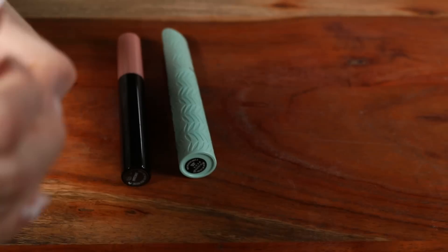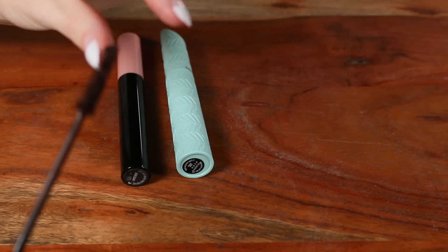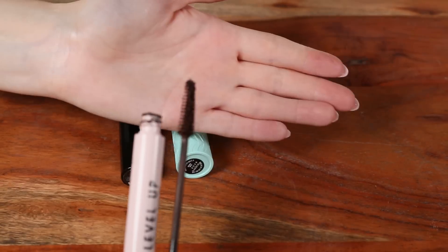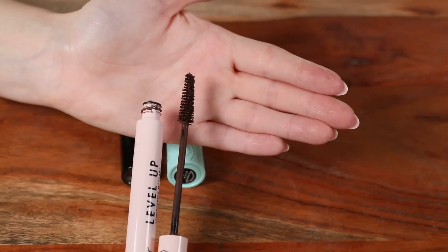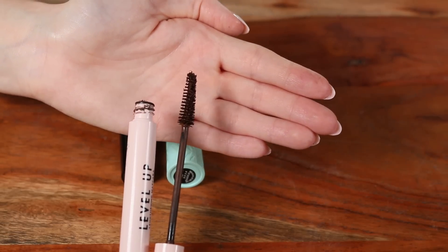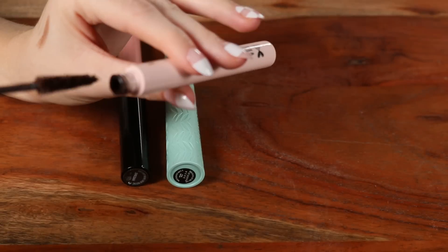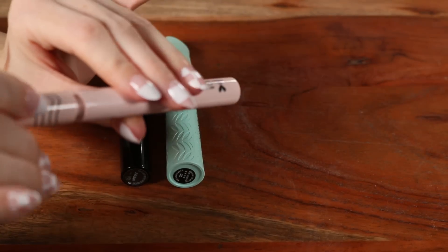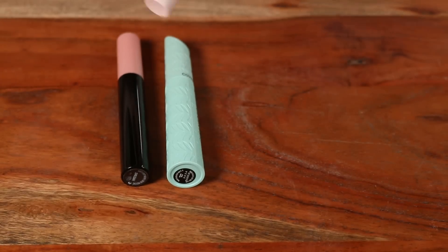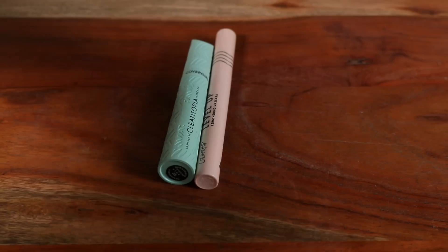The ColourPop Level Up went viral a little while ago. I do enjoy this one, and I think it's a better brown shade than the others — the CoverGirl and elf ones look more like a not-super-pigmented black even though they're technically brown. The Level Up smudges a tiny bit but has really nice build. If you're looking for a dramatic lash, this is a good formula.